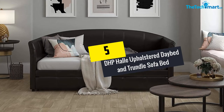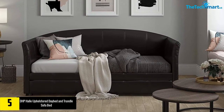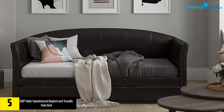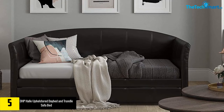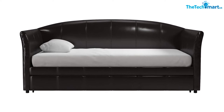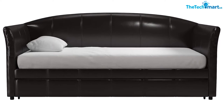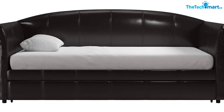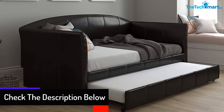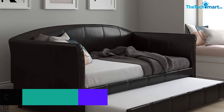Starting at number five, we have the DHP Halley Upholstered Daybed and Trundle Sofa Bed. This sofa bed is a one-stop solution for cool and small-spaced homes, and is an excellent choice for homes, condos, and apartments. It features a compact design that offers plenty of room for guest accommodation. The rollout trundle is an excellent feature, and it is loved by users owing to the contemporary design and faster assembly. You can find this product in faux leather brown, faux leather velvet, and linen.